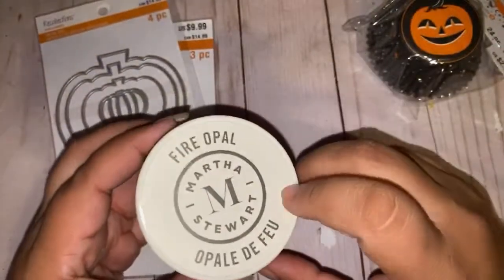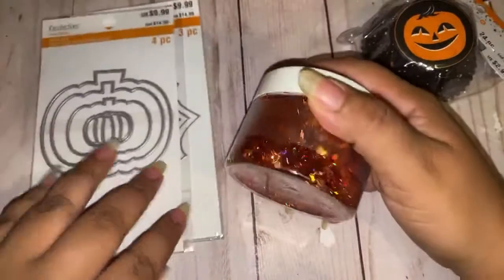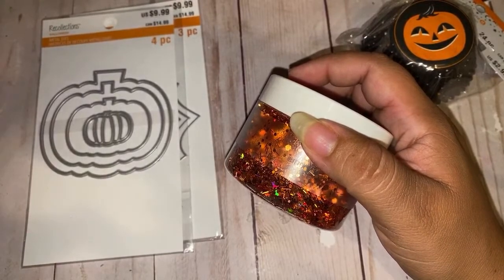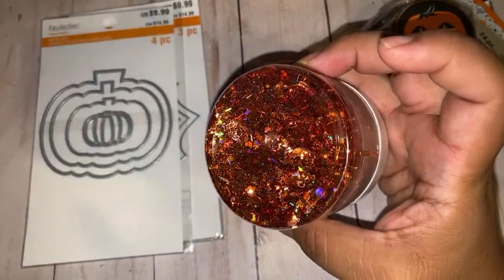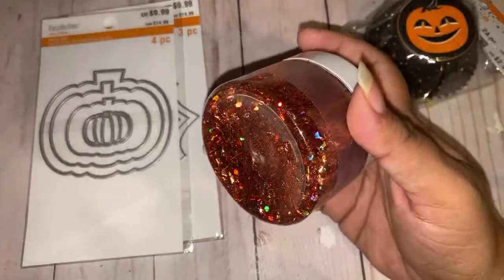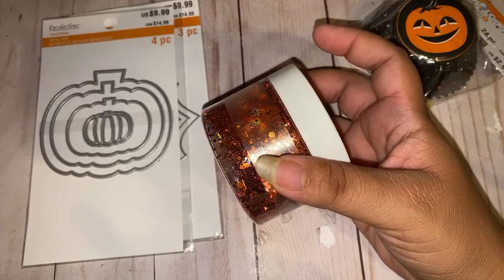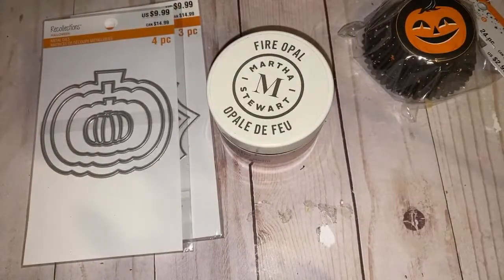Guys, look at this glitter mix — it's a mixture of fine glitter, thicker chunky bits, and tinsel. So beautiful! I can't wait to play with it. All the embossing powders, glitter, and stamp stuff was buy-one-get-one-half-off. Be on the lookout for pretty glitters — and you can actually mix your own glitter from your stash, don't be scared to mix things. That's exactly what they did.